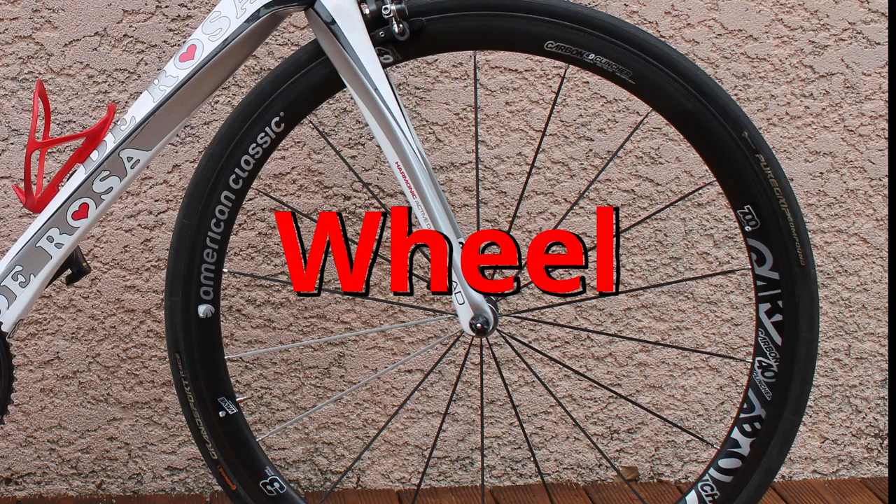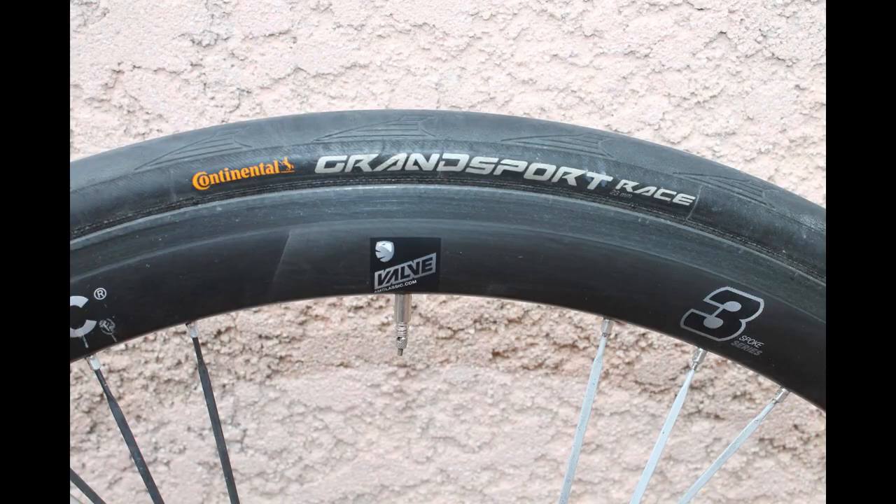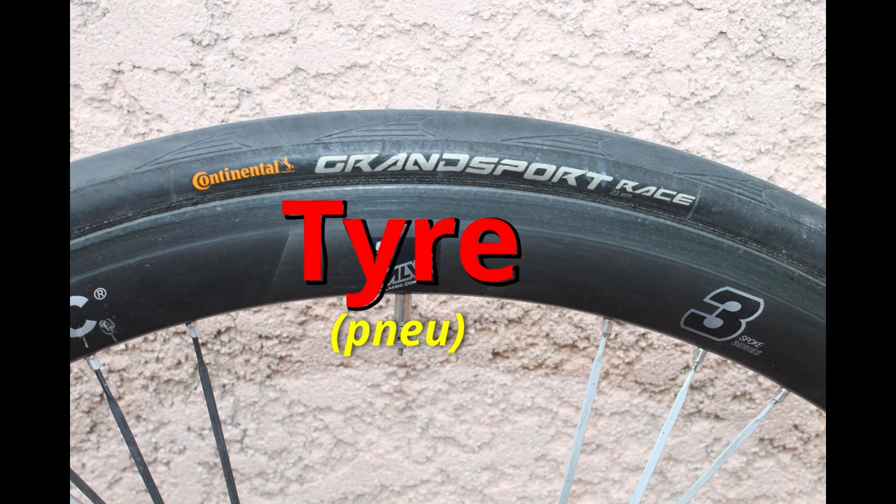Wheel. This is my front wheel on the road bike, and it is a carbon 40mm American Classic wheel. Tyre. At the moment I have a Continental Grand Sport Race 23mm tyre on my road bike. Tyre.